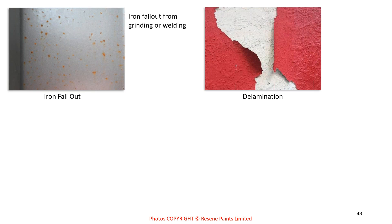Grinding sparks from on-site work can ruin a perfectly good paint job on nearby steel. Delamination is caused by lack of surface preparation between coats, or leaving too long between coats — epoxies are a classic example, as they cure and become too hard to receive the next coat without sanding, typically after 2–5 days. Painting over uncleaned paint and simply applying the next coat on top can also cause peeling and delamination.